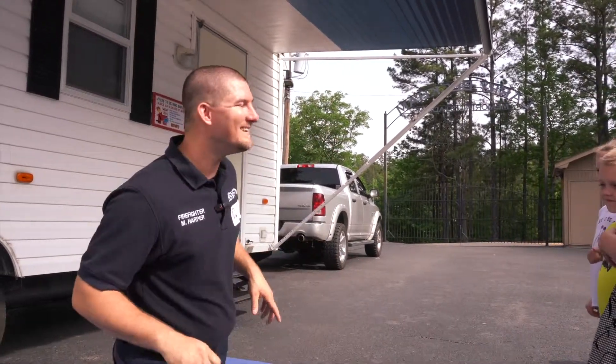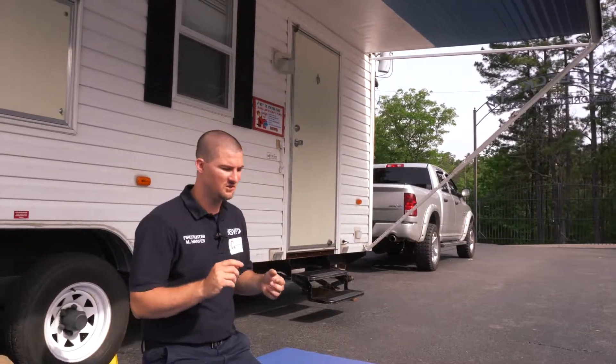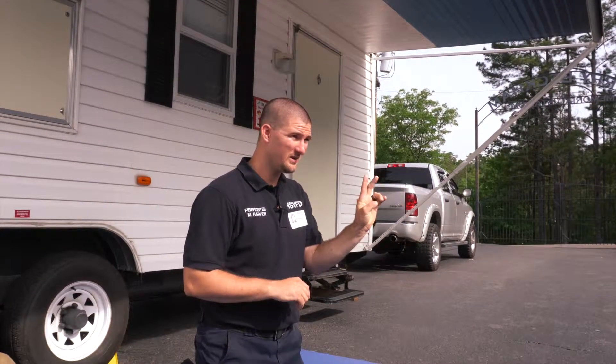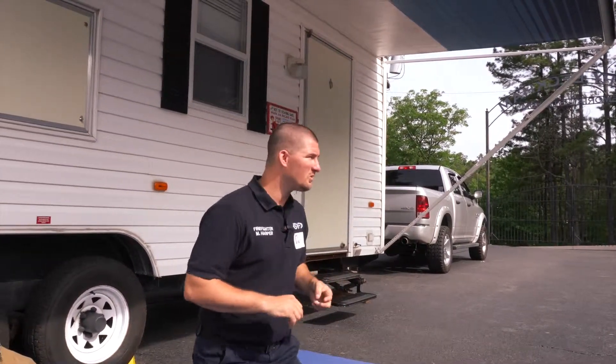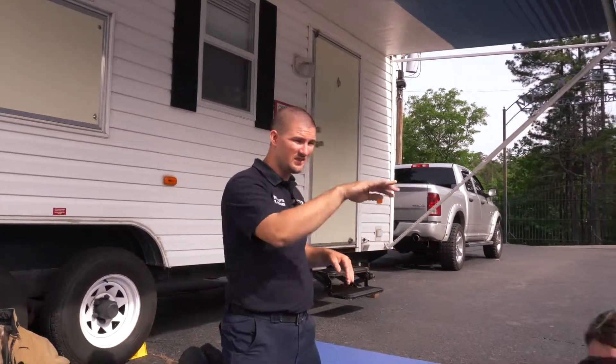How many ways out of a house are there? There's two. What are they? Window and door — good job. And what do we do when we see a bunch of smoke? How do we get outside? We crawl and get underneath it.